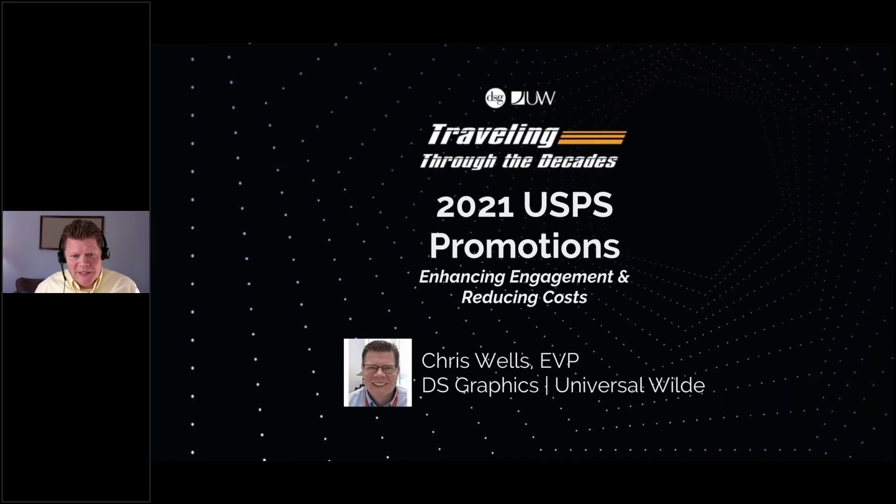Oh, sorry everybody, I was practicing my 70s four on the floor dance moves. Didn't think the camera was going to come on. How's everybody doing? My name's Chris Wells. Welcome to our 2021 USPS Promotions — it is the funky 70s, emerging and advanced technologies in print. So happy to have you all here. Hope you enjoyed a little Good Times music and dancing to start your afternoon off in a good way.